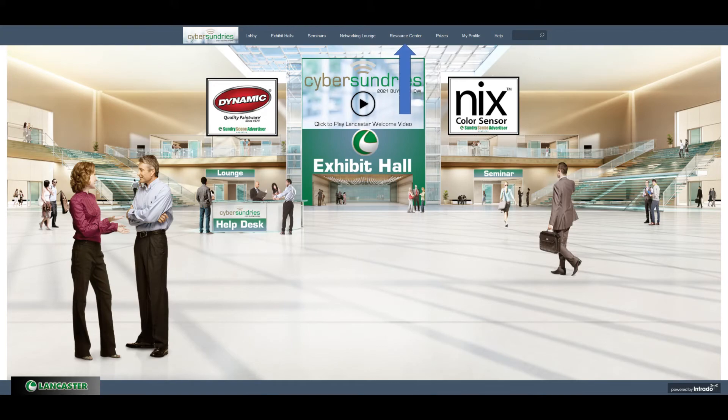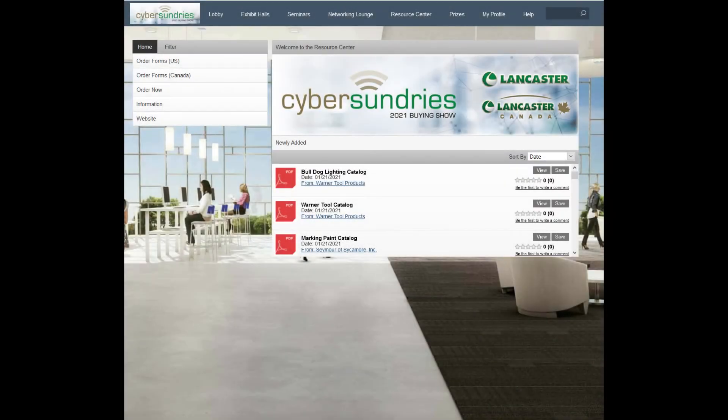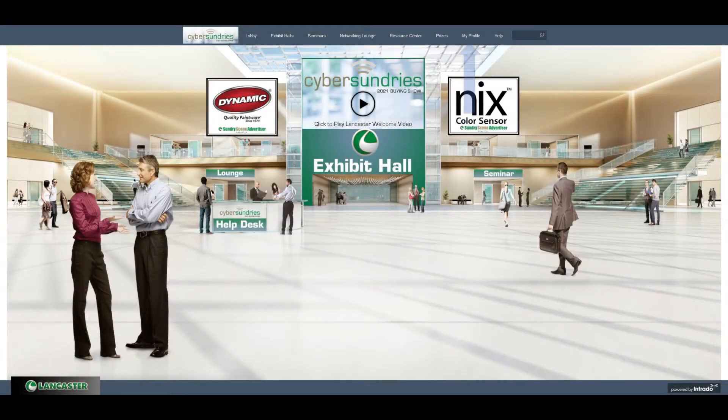Moving right along to the Resource Center — here you will be able to save all booth content to your virtual briefcase. This will be the quickest way to access many documents at once, but you are not required to go here for content. If we head over to the profile area of Intrado, you will see where the briefcase comes in handy. Within the profile section, there are tabs that look like a person, a message, and a suitcase. Click on the suitcase — this is where all the documents you have saved will appear. You can download them here once you are finished exploring.